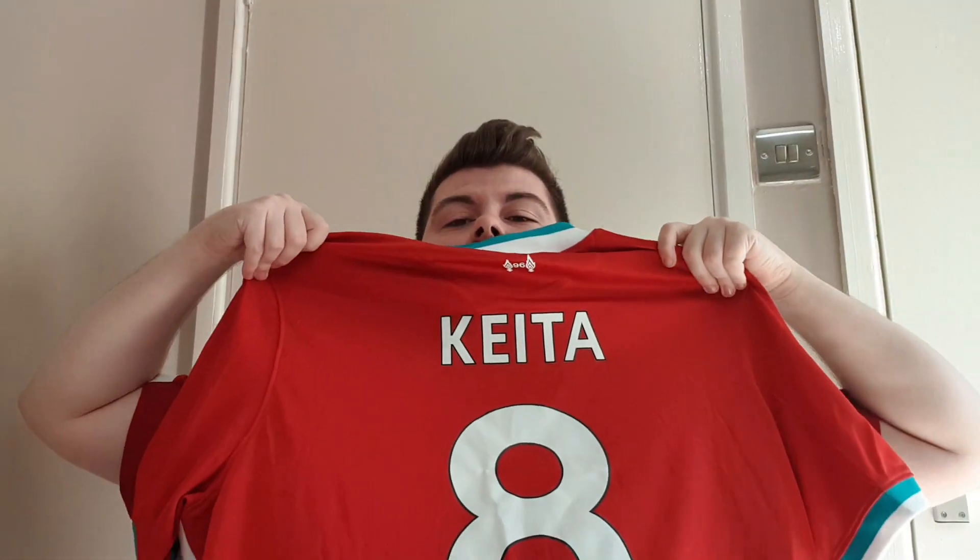And boom — Naby Keïta is on the back of the jersey! Naby lads! Also, as you can see, the '96' is still on the kit. I am really happy that Nike have kept that — I think until forever that should stay on the kit. So we've got the 96, Naby Keïta, and number 8 on the back.